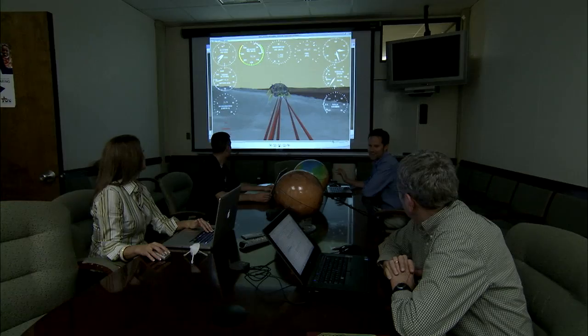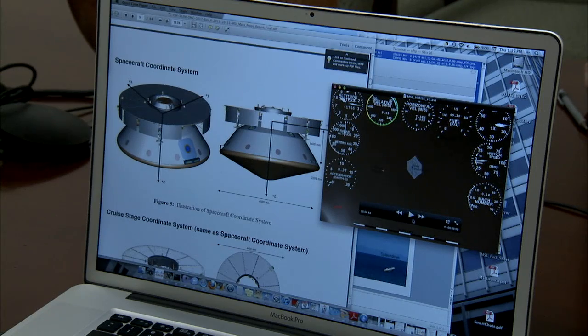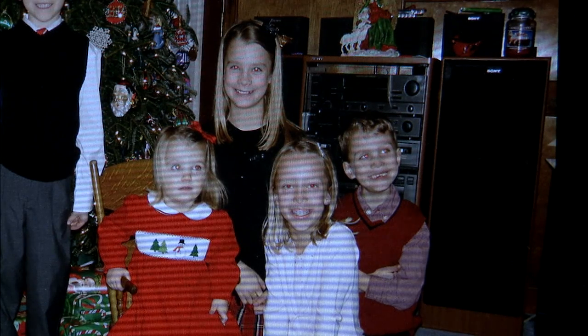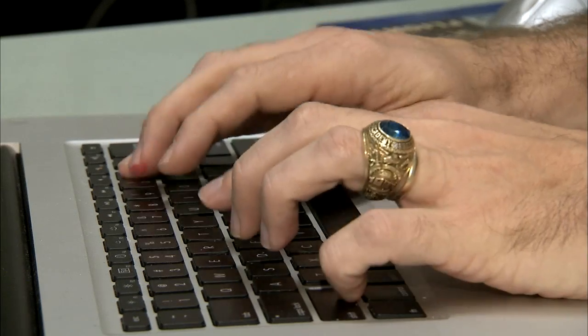About 100 people at NASA Langley have been preparing for MSL and the Curiosity rover's landing for years. When I started this project, I had one child. I now have four. My children really don't remember any time that Dad hasn't been working on Mars Science Laboratory.